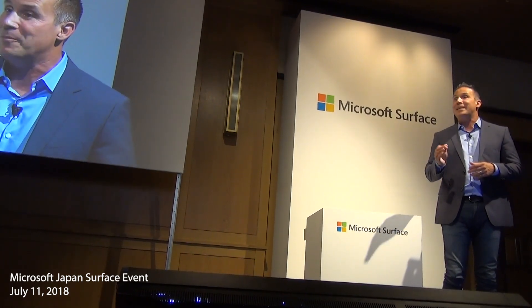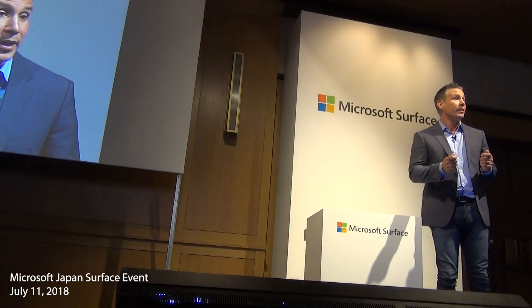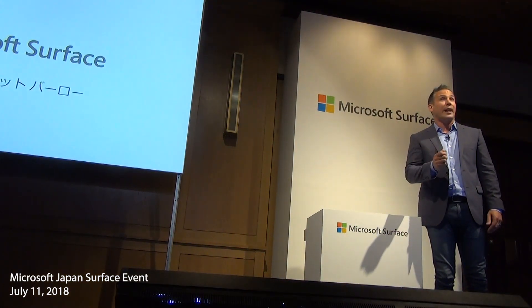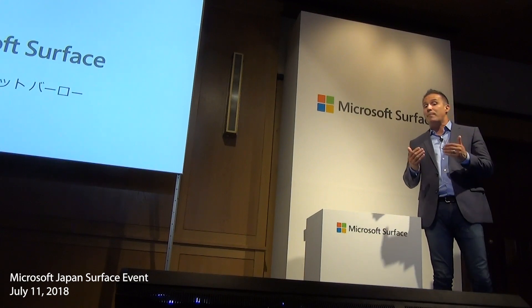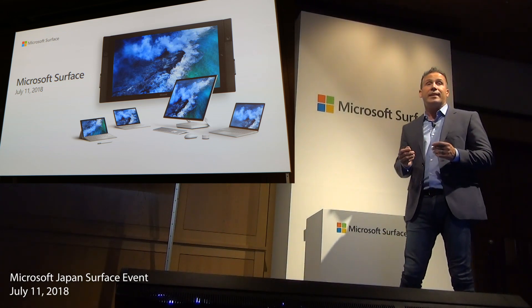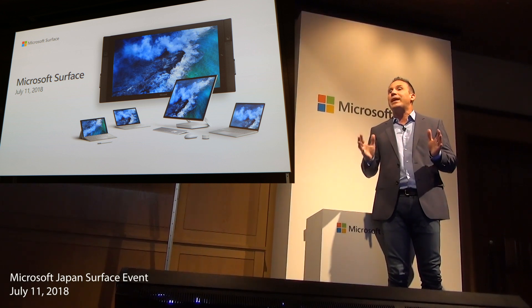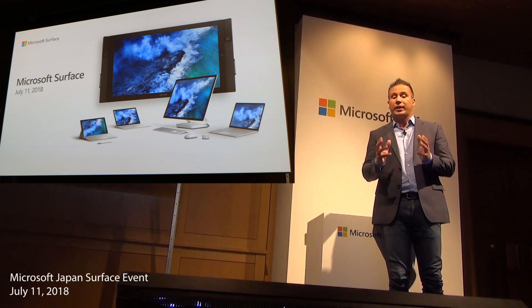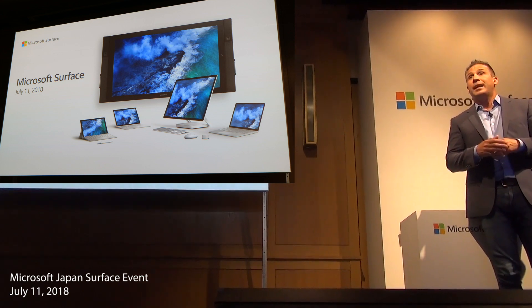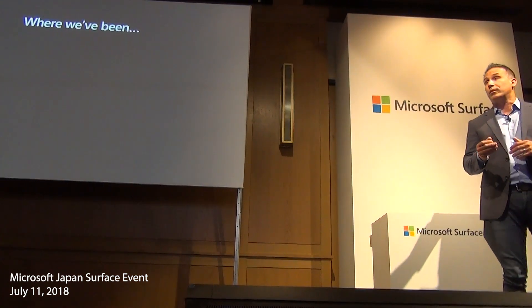And I'm honored to be here sharing time with you today to talk about the latest addition to our Surface story and Surface product line. But before we get into the details about what this new product is and does, I'd like to take a step back and talk about where Surface has been. Surface has always been about creating innovative categories in world-class ways, bringing innovation and breakthrough experiences to our customers, and Surface devices help them do the things they need to do better at school, at work, or at home.